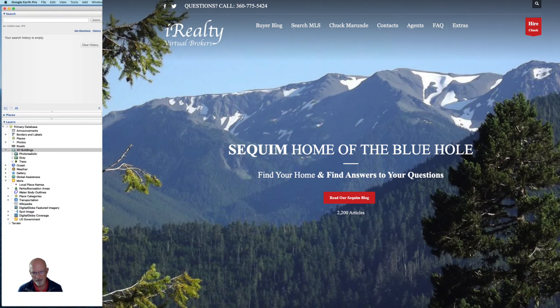Hi, I'm Chuck Mirundy, broker and founder of iRealty Virtual Brokers, and I want to show you something really helpful if you're thinking about buying property on a high bluff or even a medium bluff.